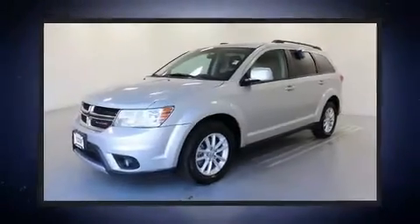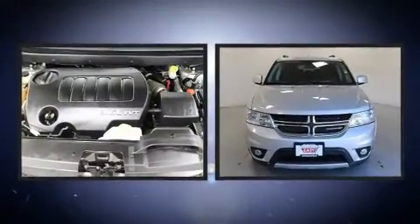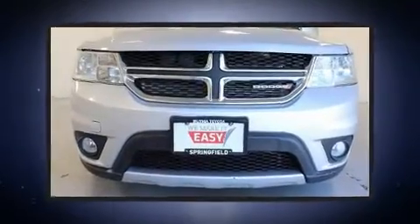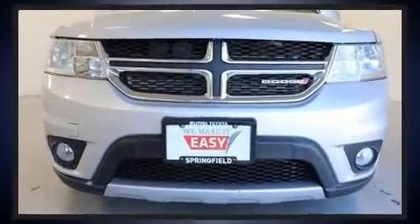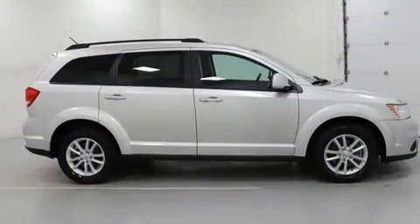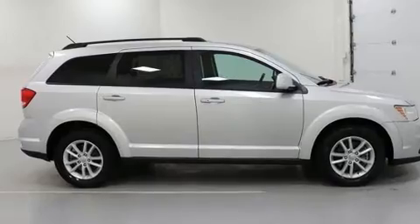Climb inside the 2013 Dodge Journey. It features all-wheel drive versatility, an automatic transmission, and a refined six-cylinder engine. The following features are included: front and rear reading lights, a tachometer, speed-sensitive wipers, a trip computer, a roof rack, and remote keyless entry.